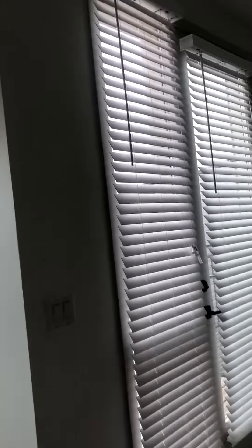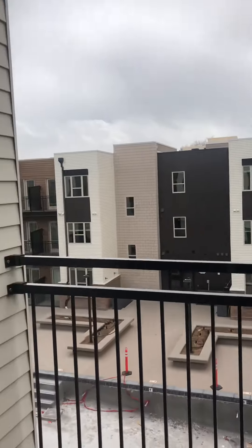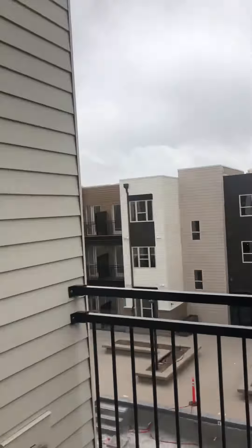Stainless steel appliances. This living area is huge — you could definitely do something with a desk, have a separate dining area. And then there's a patio that looks out onto the pool deck. Great spot.